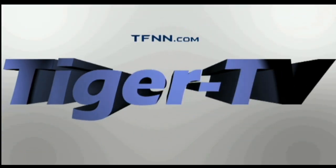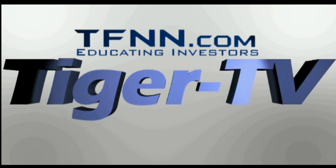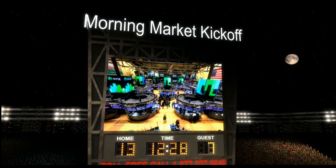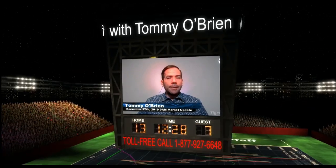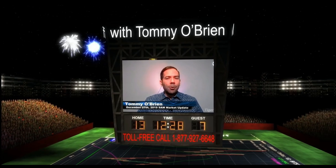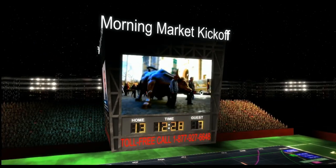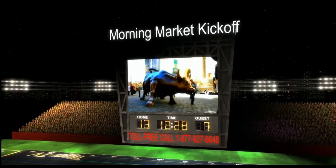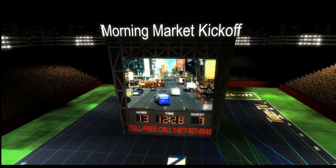The following is a presentation of TFNN. The Morning Market Kickoff with your host Tommy O'Brien.